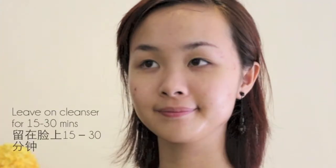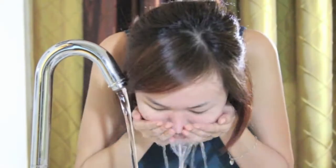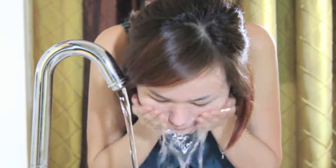This special cleanser also doubles as a mask. After massaging the cleanser onto wet skin using a circular motion, leave the cleanser on your face for 15 to 30 minutes before rinsing it off. You can even use it as an overnight mask.